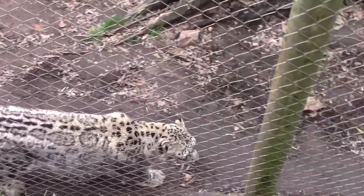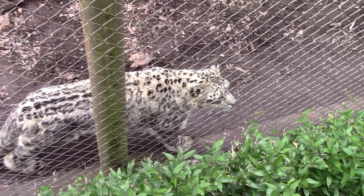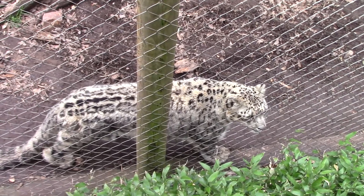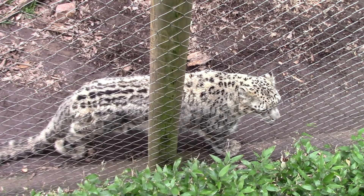Snow leopards can weigh anywhere from 60 to 120 pounds and can kill animals three times their weight. They typically hunt wild sheep and goats, but will also eat smaller rodents, hares, and birds.